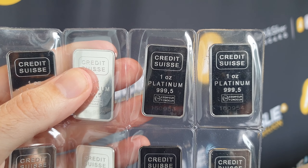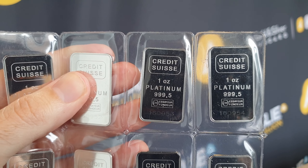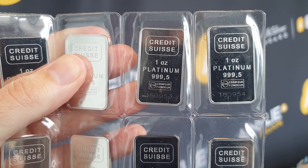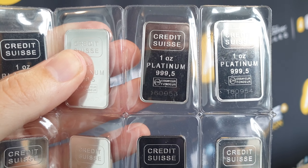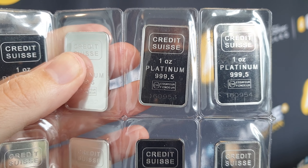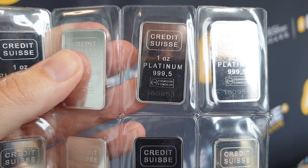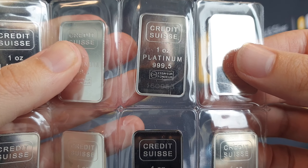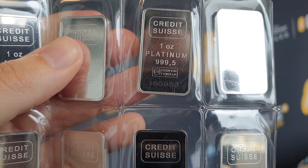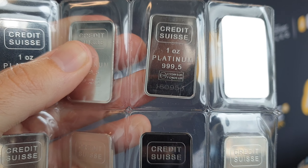Now very quickly, I'll show you Credit Suisse up the top here. They are actually made by Val Cambi Swiss, with the Credit Suisse logo at the top — 1oz Platinum 9995. So it's 99.95% pure, rather than gold and silver which you can get to 99.99% or greater purity. With current technology, 99.95% pure is the highest you can currently get with platinum. The assayer's mark is in the bottom middle there, and of course they are individually serialized as well.